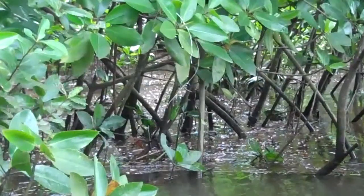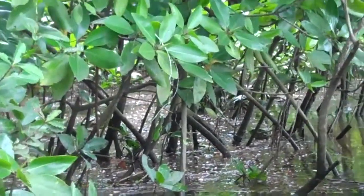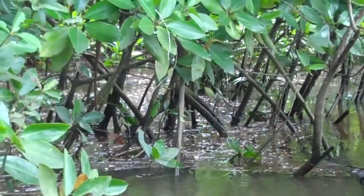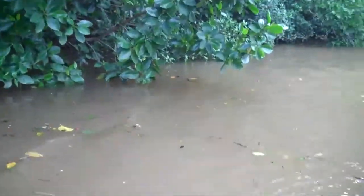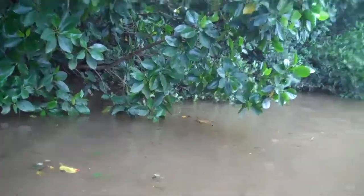Everyone on this side. What kind of frog is it? It's called a white-lipped green tree frog — it's got the big white lip. Right on that branch, right there, on the low branch.